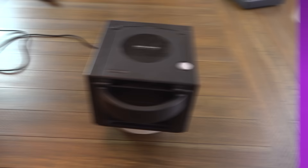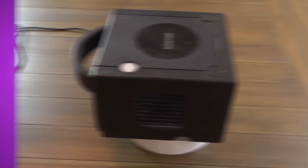Name another console that does stuff like this. I dare you. Just look at that beauty. The GameCube is a console design that manages to be sleek, cute, and hot all at the same time. How does it do that? I don't know. And the discs are adorable.